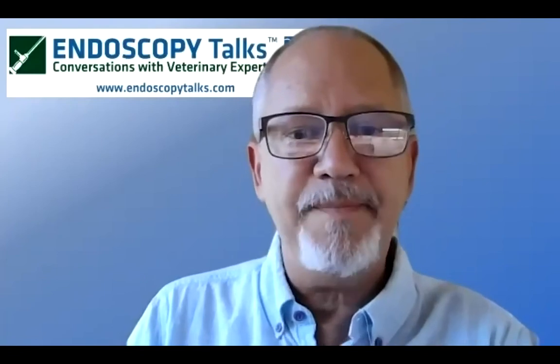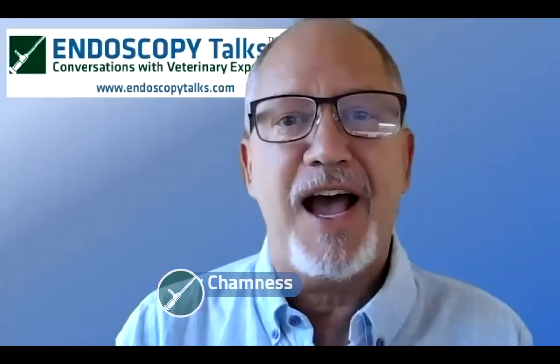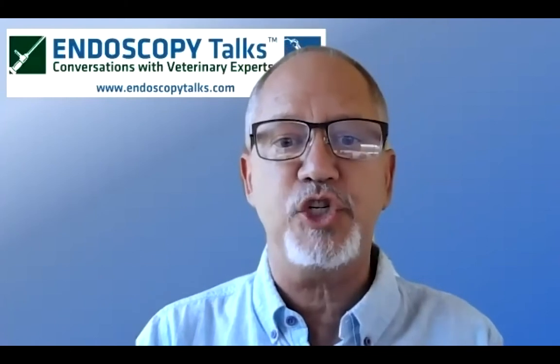Hello everybody, and welcome to another episode of Endoscopy Talks. I'm Christopher Chamniss with Karl Storz, and I'd like to thank you for joining us on behalf of Colorado State University's Translational Medicine Institute, also known as the TMI.